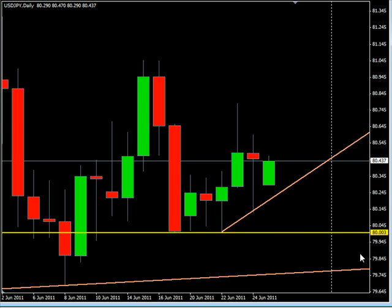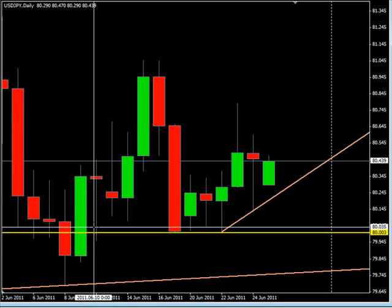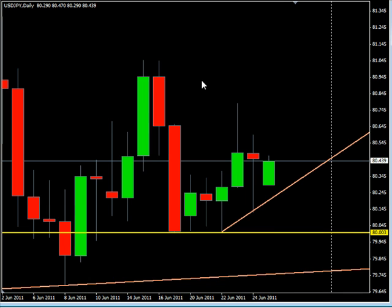We also have a line right at the 80.00 mark that we need to be aware of, because that is a strong area of support — as we've seen seven times in the past several sessions. So about 20 pips down you could run into a wall. You need to probably go to break even at that point and look for it to run the rest of the way down another 45 pips or so.